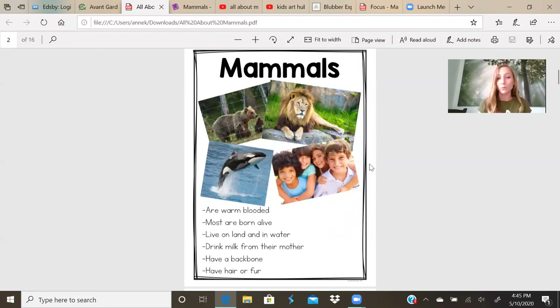Most animals are born alive. We are going to find out how some animals are born in pouches as well. They live on land and in water. They drink milk from their mother. They have a backbone.